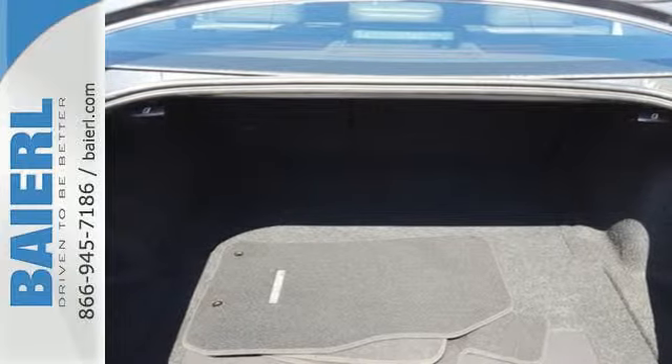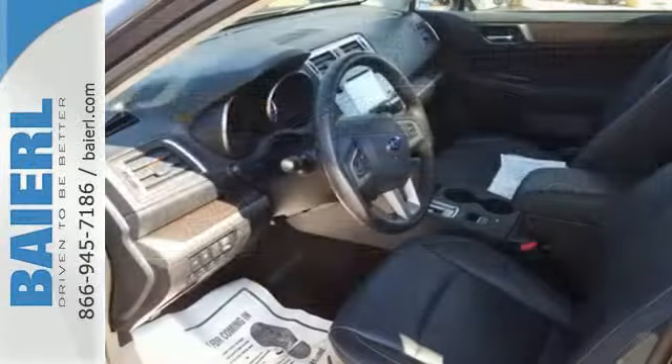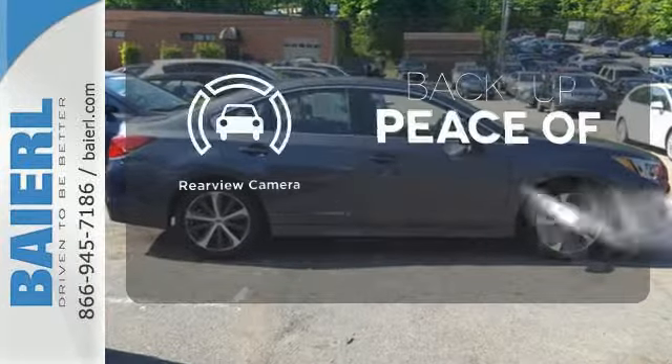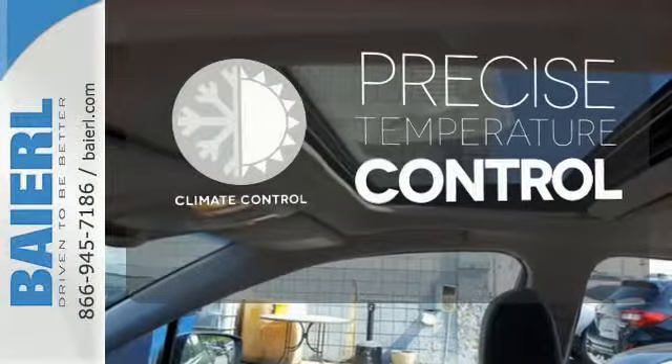Other features include a rear-view camera, Starlink smartphone integration, and aerodynamic side ground effects. Stop searching for your car keys in your purse or pockets with keyless access. Hindsight is 20-20 with a backup camera. Select the perfect temperature with climate control.